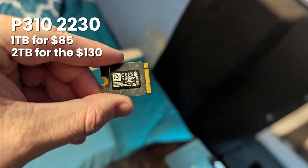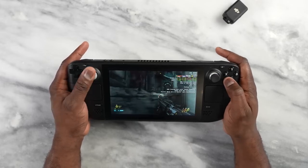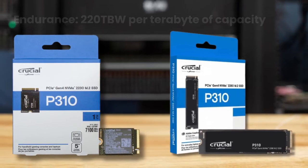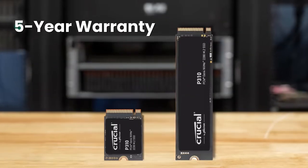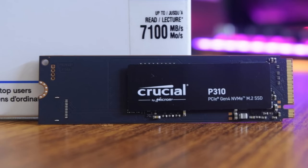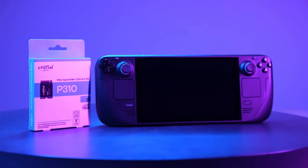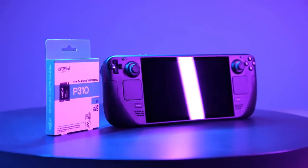The 1TB version of the 2230 runs $85, while the 2TB hits $130. Random performance is slightly behind TLC drives, but in real-world gaming scenarios you won't feel the difference. Both versions come with 220TB written per TB of capacity endurance and a 5-year warranty. The 2280 is perfect for budget-conscious desktop builders who want Gen 4 speeds without the premium price, while the 2230 is basically the default choice for anyone upgrading a Steam Deck or similar device.